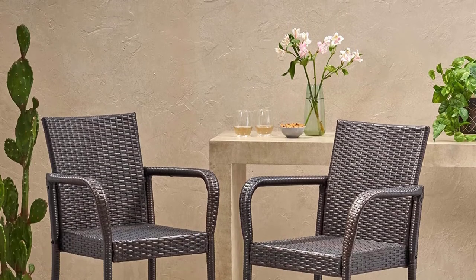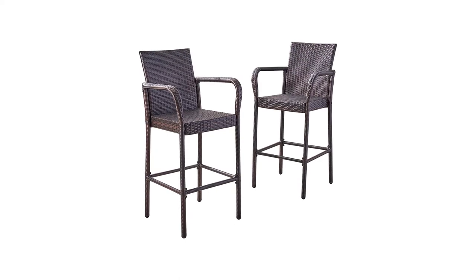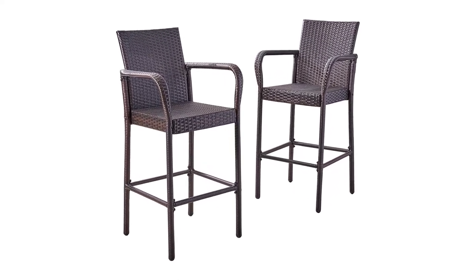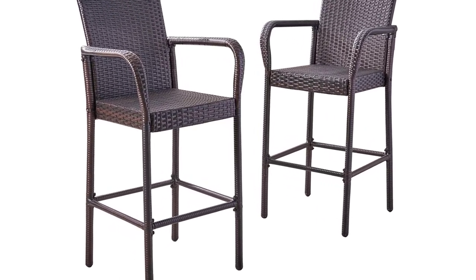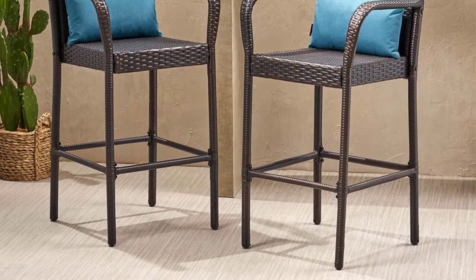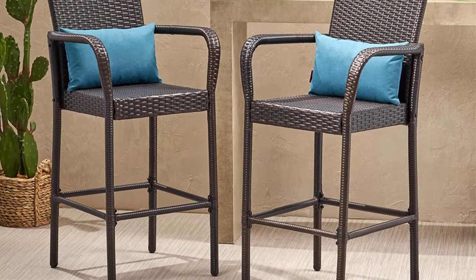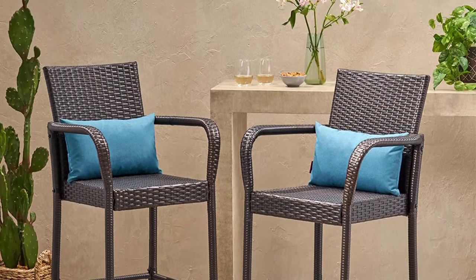The hand-woven polyurethane wicker gives the bar stool an appealing look that complements any indoor or outdoor accent. The checkered wicker design is weather resistant and can withstand all types of bad weather and climate changes, making it ideal for the outdoors. Unlike other bar stools that take hours to assemble, this particular stool only requires 30 to 40 minutes to set up — it comes with all the tools and an instructions booklet for easy assembly.